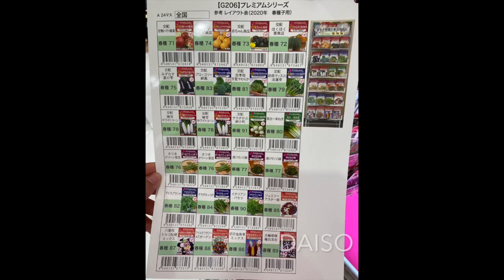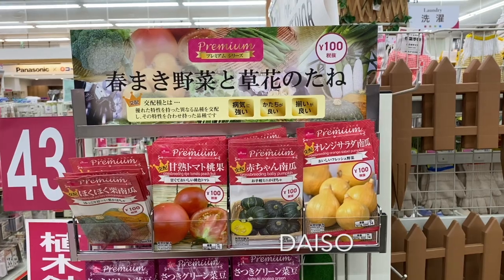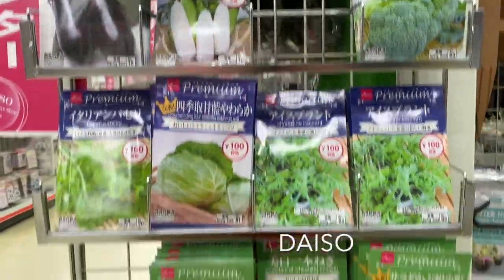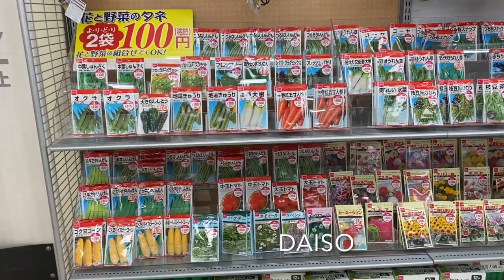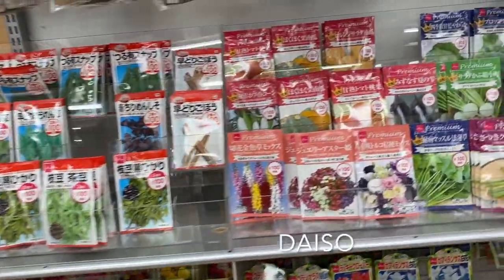Please don't forget to check out the gardening tools area for the seeds — there are many types available. I would recommend visiting as many Daiso stores as you can, as different locations carry different seeds depending on the season. Note that some Daiso stores don't sell seeds at all.